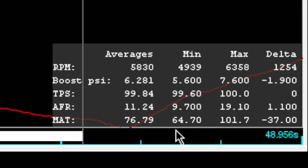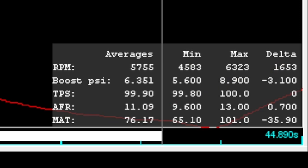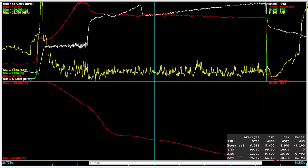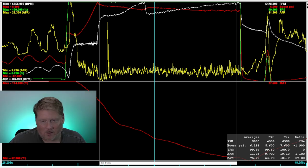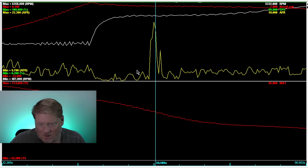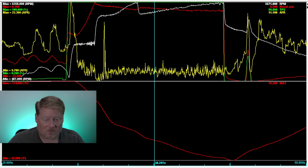On the third methanol pass, we had a high MAT of 101°F and a minimum of 64°F. On the second methanol pass it was 101°F to 65°F. Compared to 101°F to 64.7°F on the third — that's pretty repeatable results. The shape of the curve is pretty much the same. There's a small anomaly in the AFR trace but it lasted just over a tenth of a second, so it's nothing to worry about.